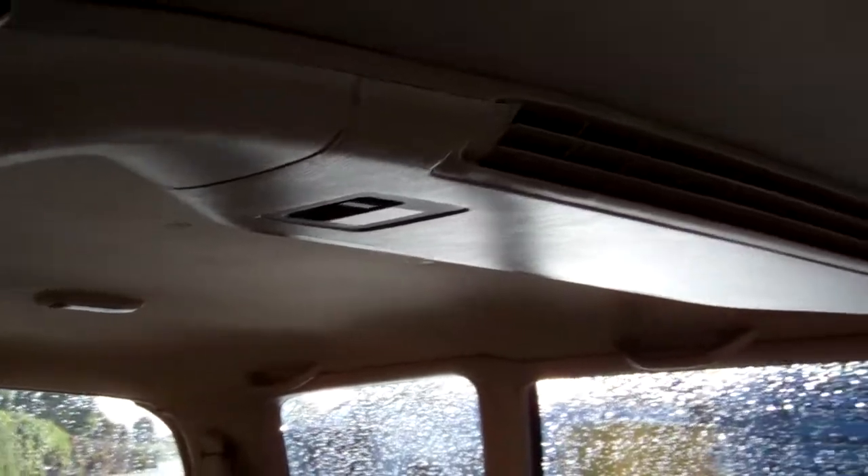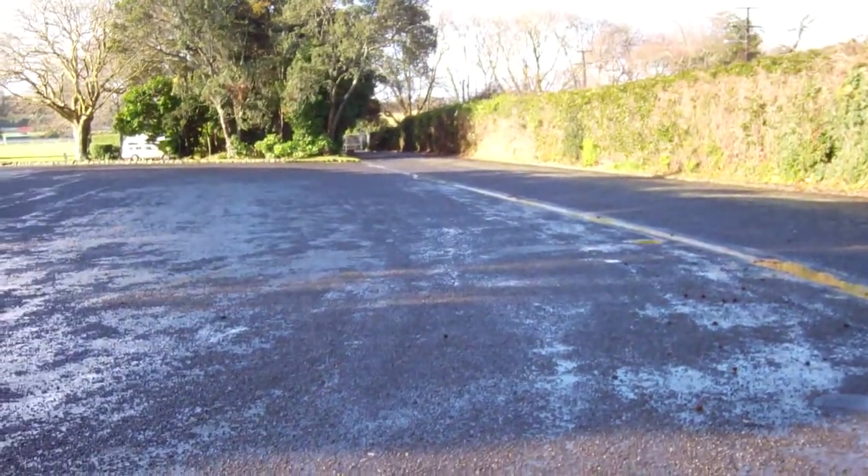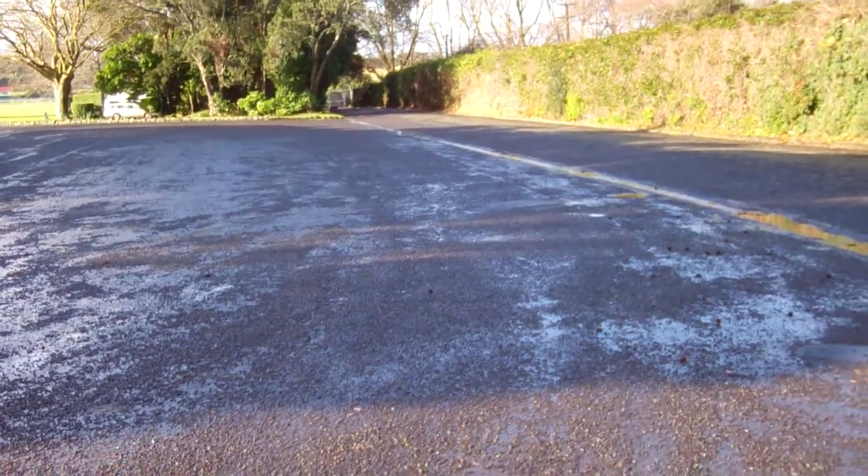Here you can see a good view of the roof lining. We'll just start it up so you can hear it running. Sounds all good.